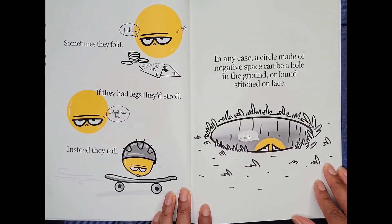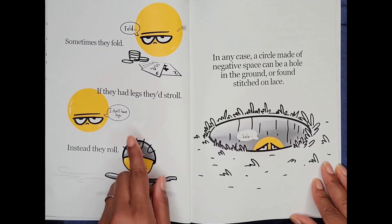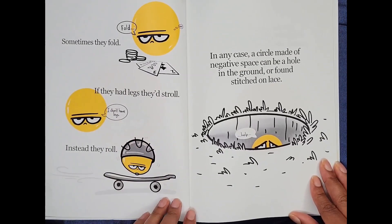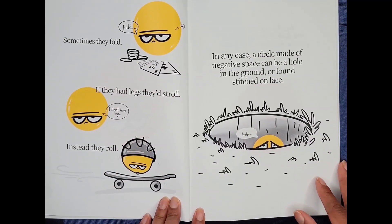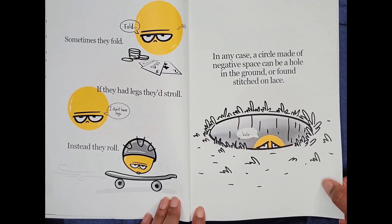Sometimes they fold. Fold. If they had legs, they'd stroll. I don't have legs. Instead, they roll. In any case, a circle is made of negative space — can be a hole in the ground or found stitched on lace.